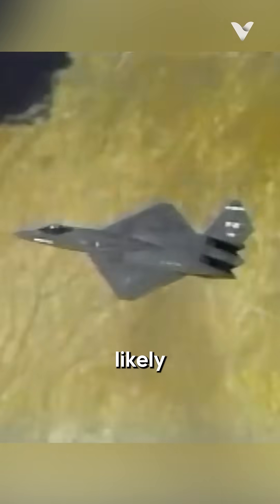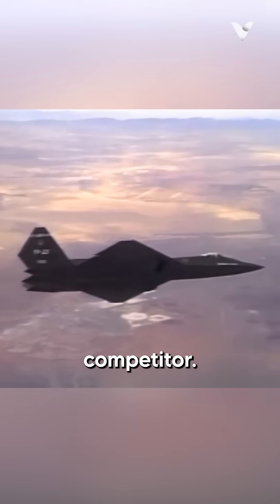While the YF-23 was likely just as maneuverable as its competitor, Northrop didn't go out of its way to demonstrate that it could.